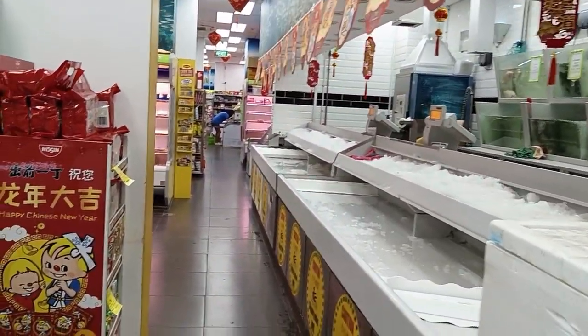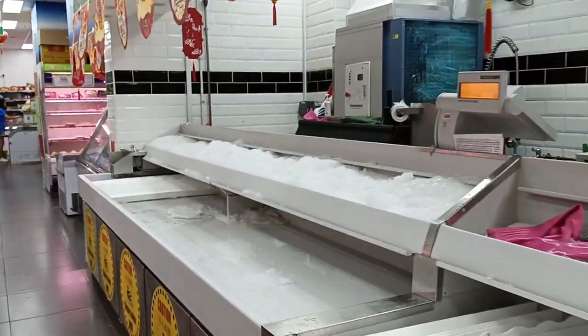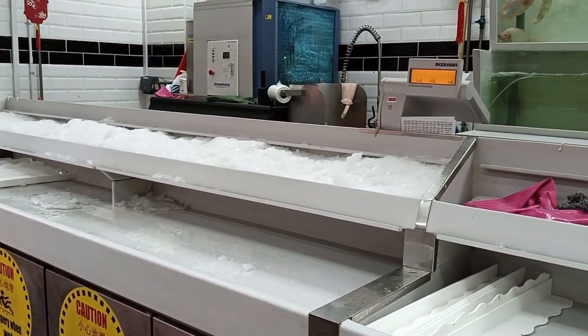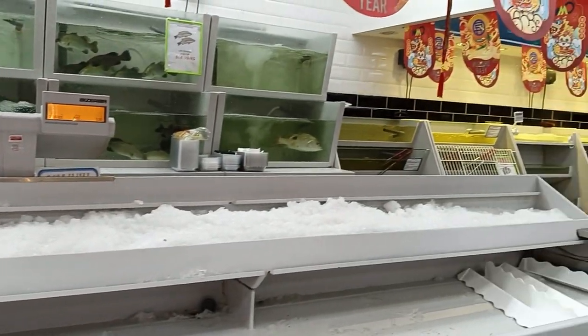This is the meat section — fish, crab, seafood, all seafoods are found here. But it functions till 9 p.m. only, and it's 9:30 now so it's closed, as you can see.